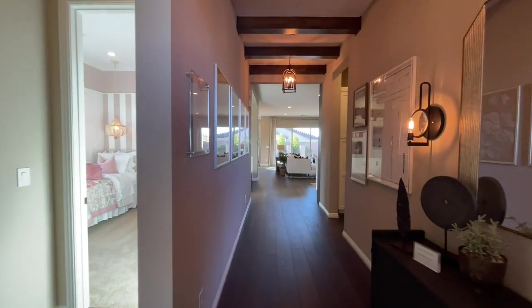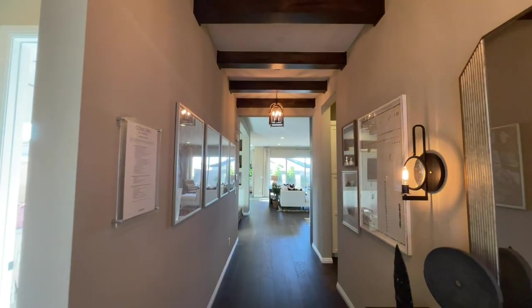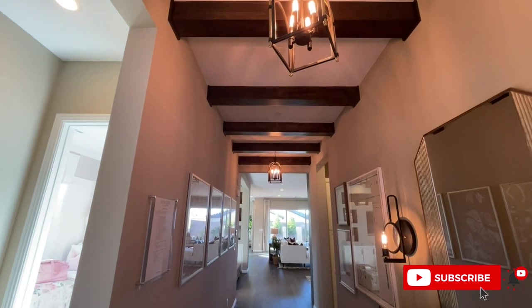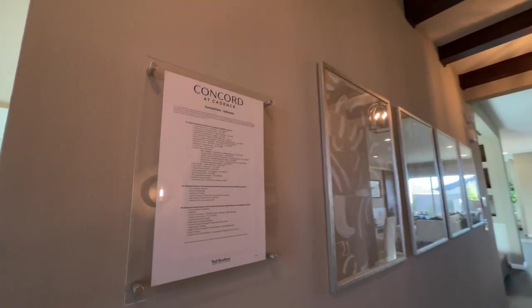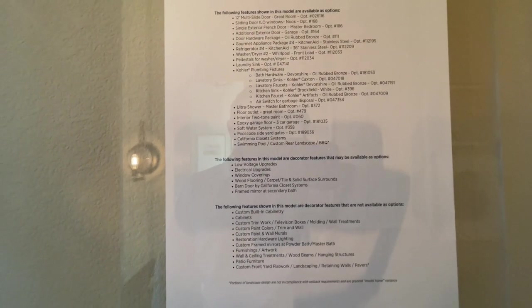Coming in — wow, look at the beam work. This one is highly, highly done. Basically everything you see is an option or upgrade. If you want to pause, these are all of the options that have been put into this specific home.